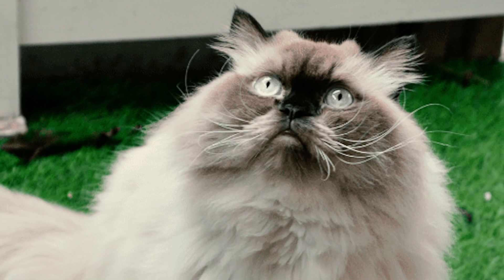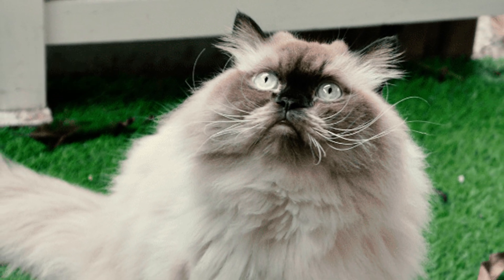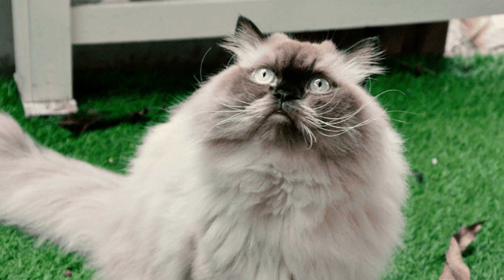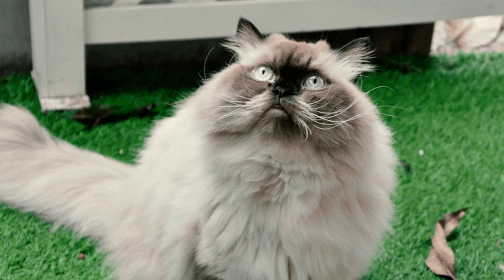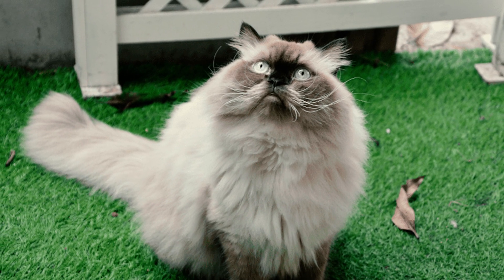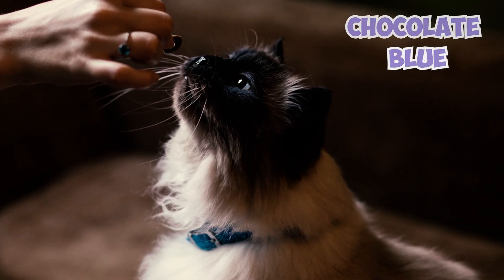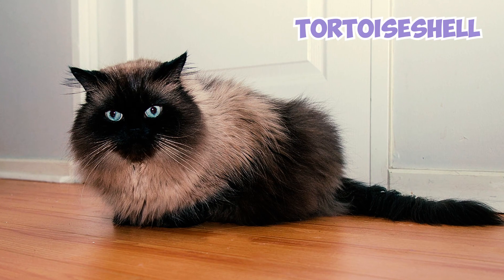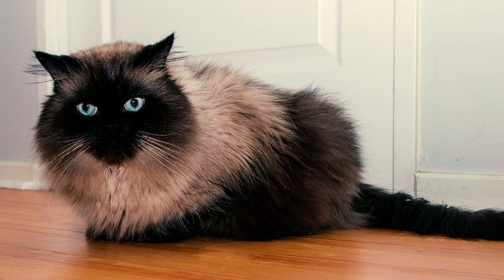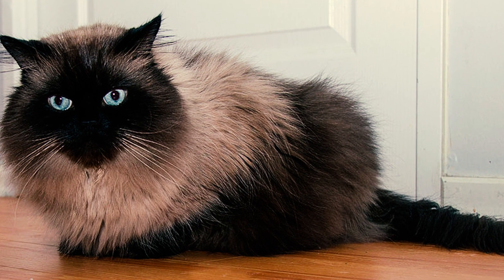Fact 3: The Himi combines the finest traits of both the Persian and the Siamese breeds. Their luxurious long, silky coats are inherited from their Persian lineage, while their distinctive pointed coloring on the ears, tail, face, and paws — accompanied by their captivating blue eyes — reflects their Siamese heritage. These points may manifest in various hues, such as chocolate, blue, cream, seal, tortoiseshell, or flame, showcasing patterns like solid point, tortoiseshell point, bicolor point, tricolor point, tabby point, smoke point, and shaded point.